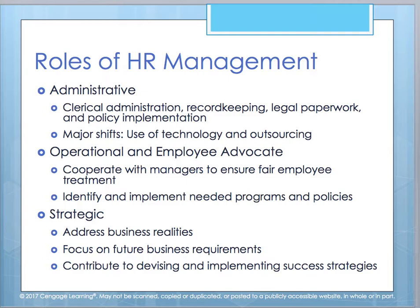Under the operational employee advocate role, you're working to identify and implement programs and policies that will better enhance the employee experience and help the organization reach its goals. You cooperate with managers to ensure employees are being treated fairly and with dignity and respect. Under the strategic role, you're addressing the actual realities of what's happening with the business — not perceptions — and focusing on what the business needs to not just survive, but to thrive. You help devise and implement success strategies for best using the workforce to reach those goals.